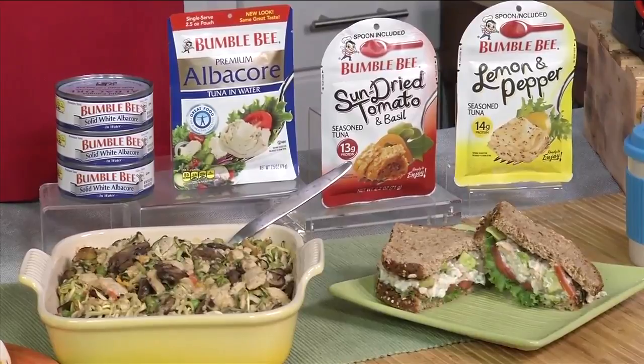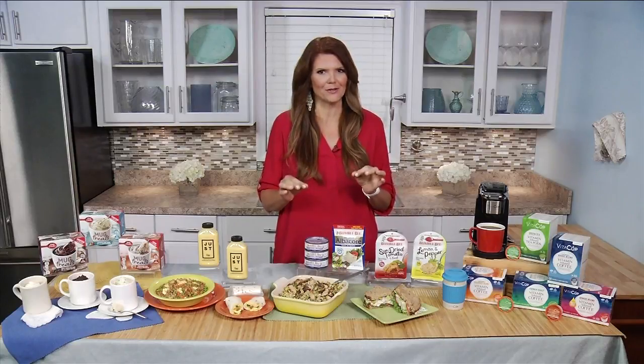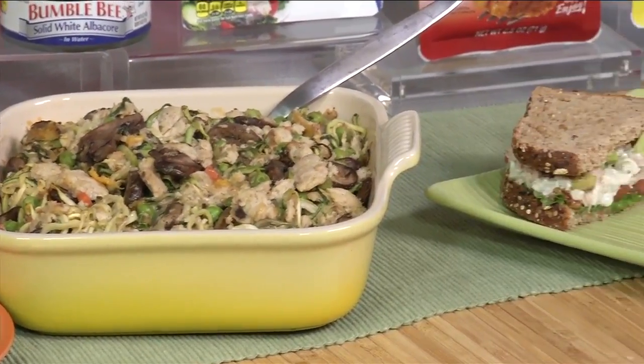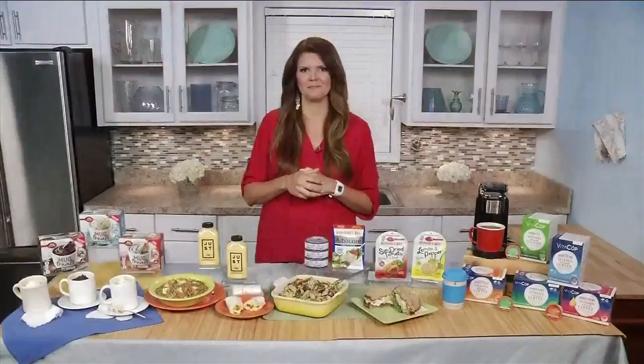Bumblebee's seasoned tuna pouches are convenient and even include a spoon — my favorite is the sun-dried tomato basil, it is so good. Bumblebee's solid white albacore is perfect for your favorite recipes, like tuna zoodle casserole or tuna avocado salad sandwich for school lunches. I love the fact that it's already seasoned for you — it's fantastic.